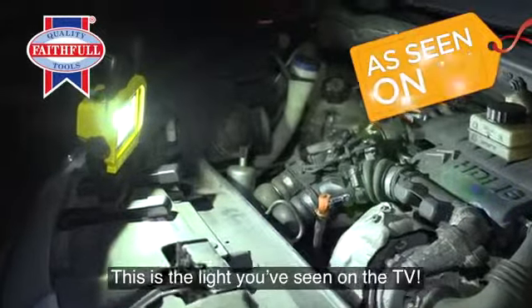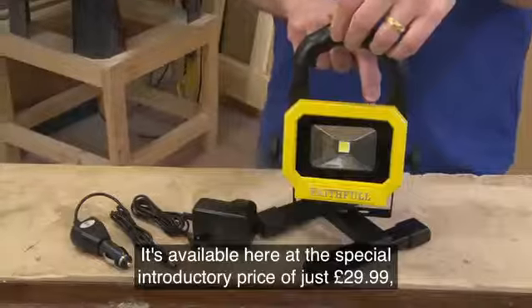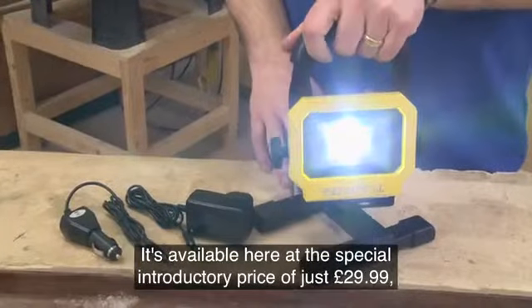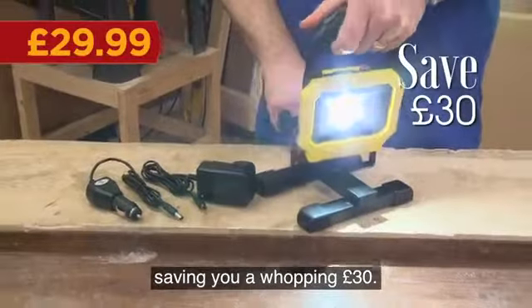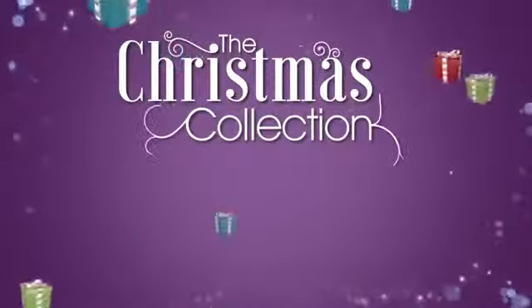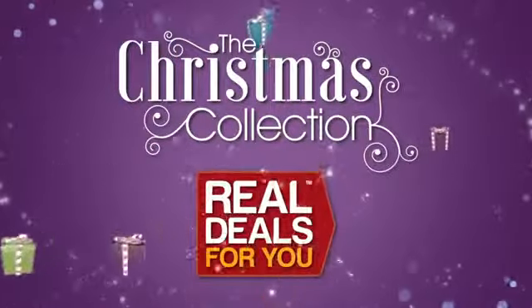This is the light you've seen on TV. It's available here at the special introductory price of just £29.99, saving you a whopping £30. Another fantastic product in the Christmas collection from Real Deals for You.